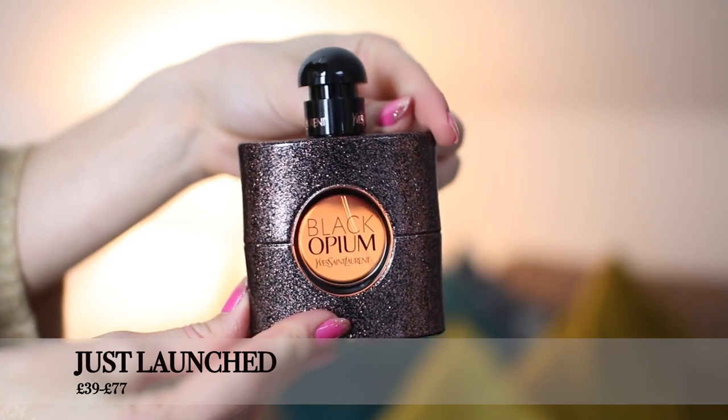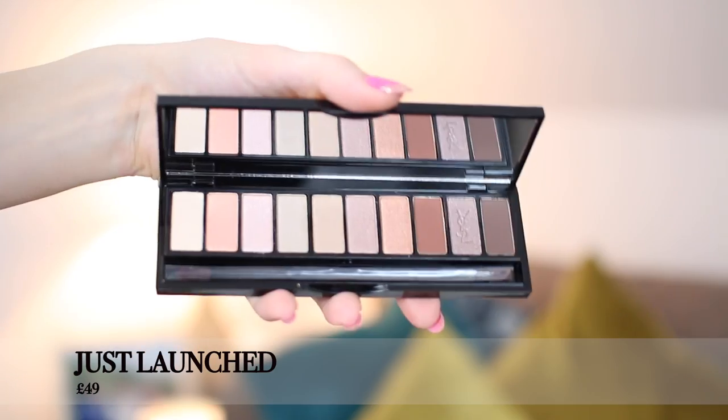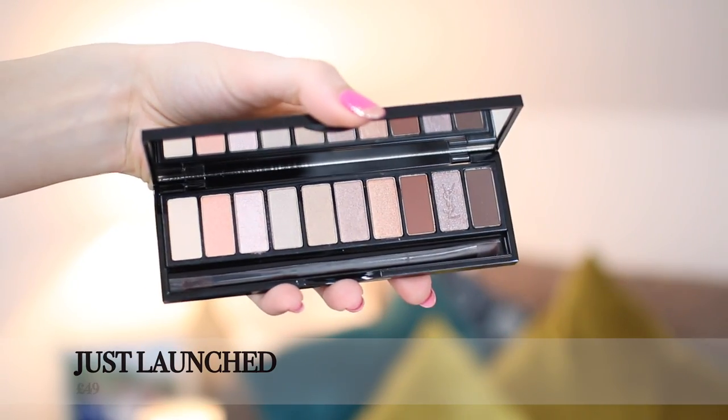YSL have just brought out the Black Opium Eau de Toilette — they already had the Eau de Parfum, but this is sweeter and potentially more day-wear, while still having a very sexy, seductive, grungy feel. It's a gorgeous, sexy perfume. One of their newest releases is also this gorgeous eyeshadow palette with 10 different neutral-toned shades that are lovely and pigmented, and it comes with a little brush.